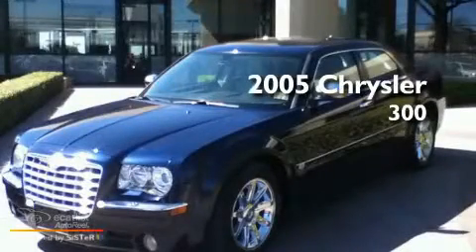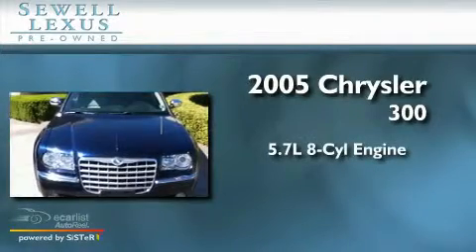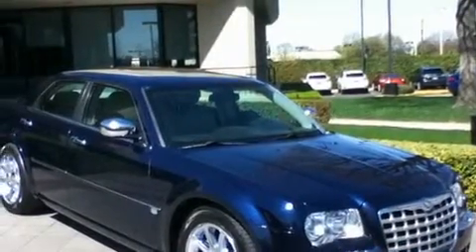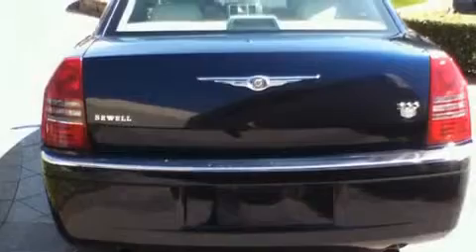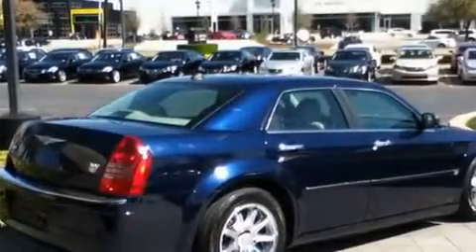This is a 2005 Chrysler 300. It features a 5.7 liter 8-cylinder engine and an automatic transmission. Its top features include a sunroof, solar-controlled glass, cruise control, a CD player, aluminum wheels, a sentry key theft deterrent system, fog lamps, a stability control system, air conditioning with automatic climate control, and folding rear seats.